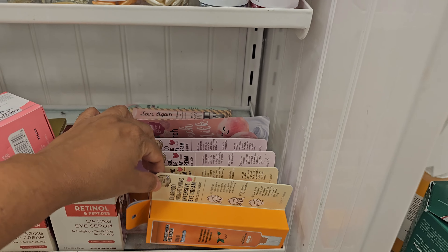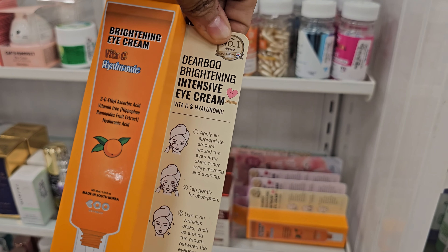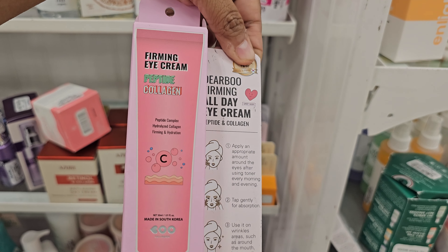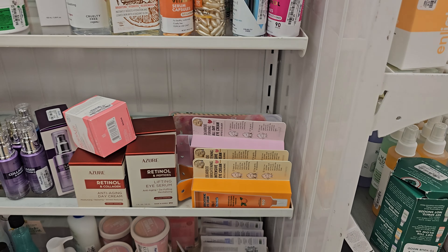Okay, what is this down here? Brightening eye cream. That is $5.99. And I do have an all-day eye cream. Made in South Korea. I usually do like the Korean brands.